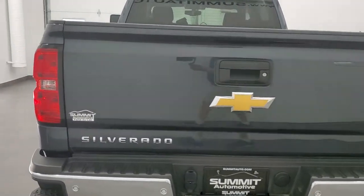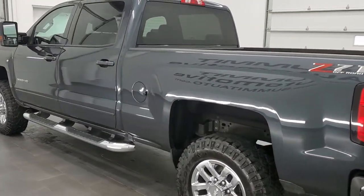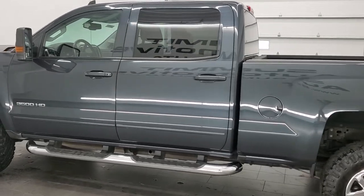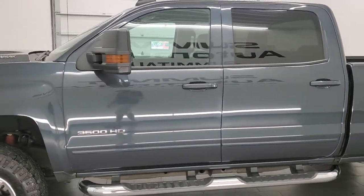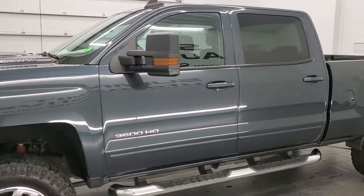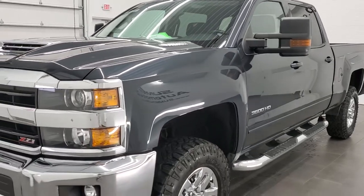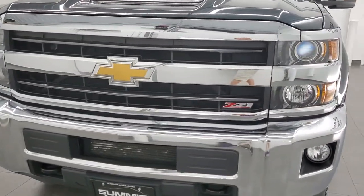This 2018 Chevy Silverado 3500 has the 6.6 liter Duramax diesel with the L5P motor, pumps out 445 horsepower. This truck has been fully safetied and inspected by our service shop, has a fresh oil and filter change. All the fluids have been checked and topped off, and this truck is 100% ready to go.